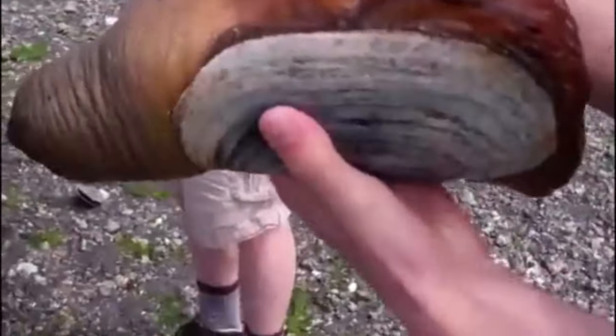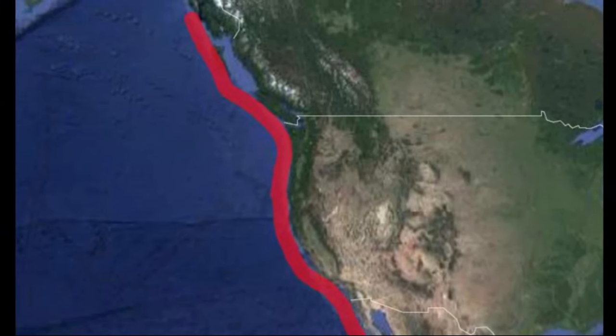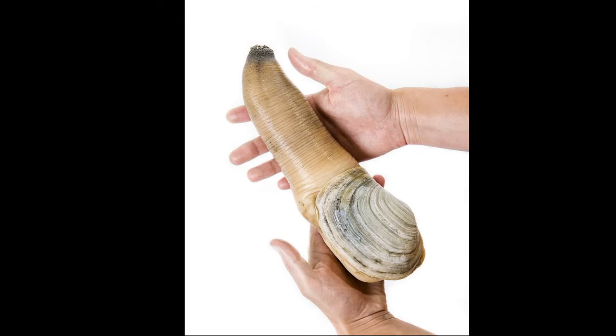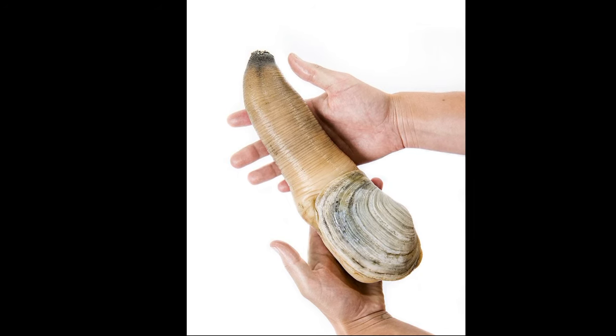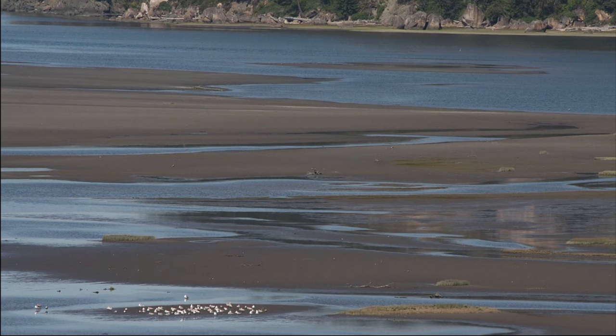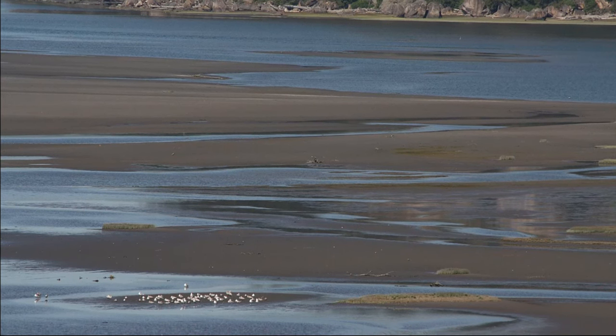The Pacific geoduck is a large clam found along the west coast of the United States from Alaska to Baja California. They are known as the world's largest and deepest burrowing clams. They typically grow in the soft sandy or muddy substrate of tidal flats.